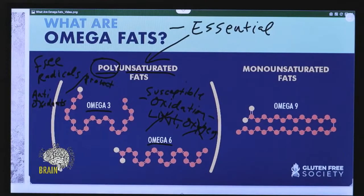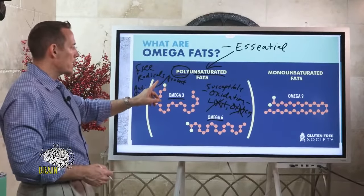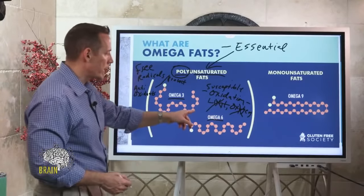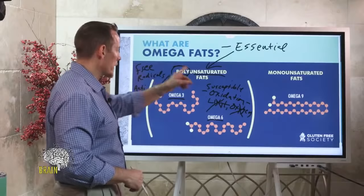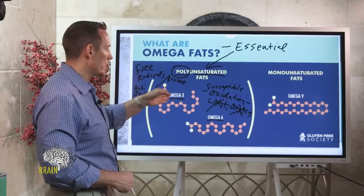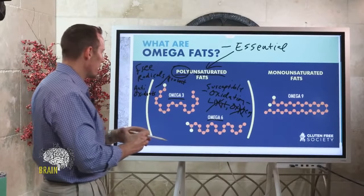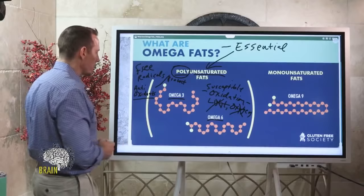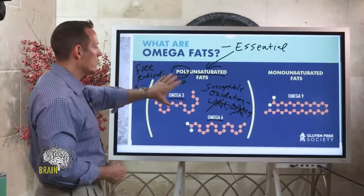Omega-3 and omega-6 are the two types of polyunsaturated fats. Most people should not supplement omega-6 — it's a waste of money unless it's a very specific kind. In western culture, omega-3 is predominantly what needs to be supplemented. Make sure your bottles are dark or opaque, well-sealed, and contain antioxidants. Common antioxidants found in fish oil products include rosemary, tocotrienols, alpha lipoic acid, and vitamin E.